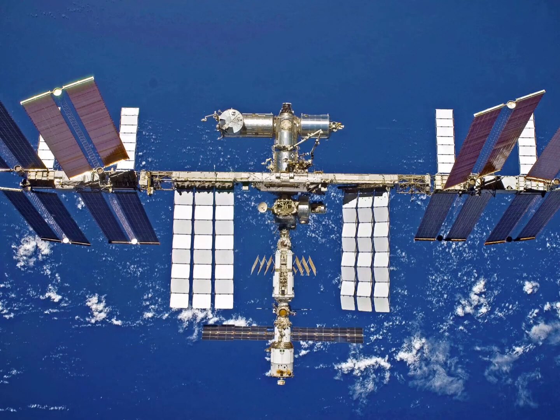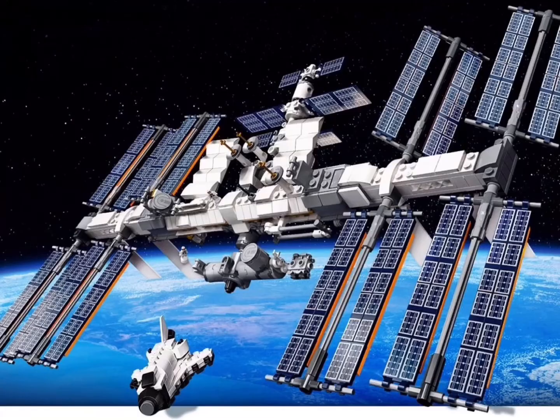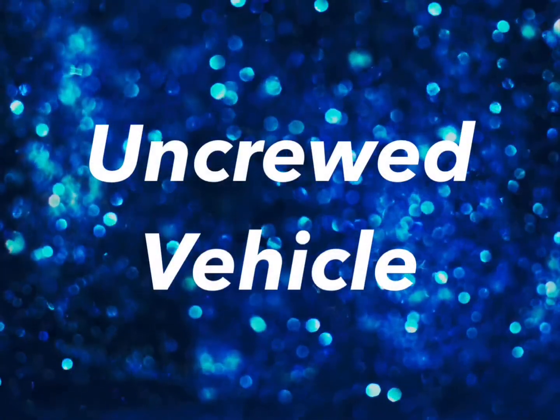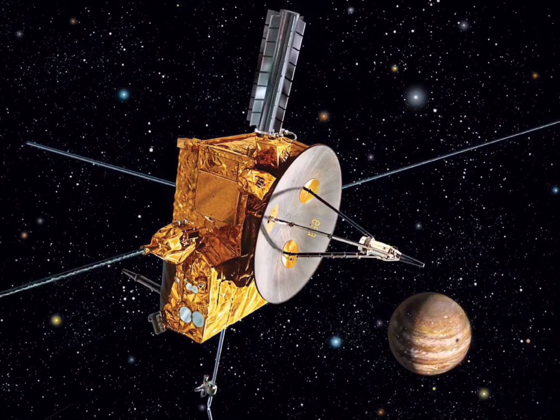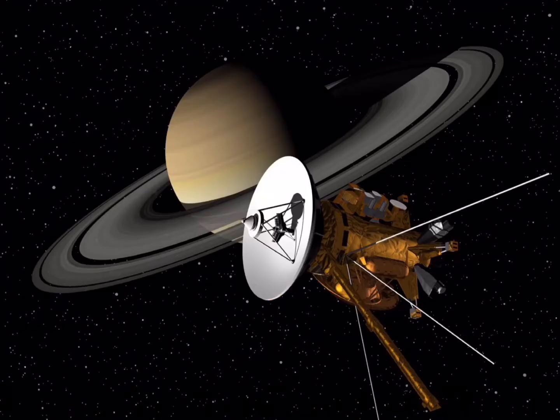A space station is a long-term crewed spacecraft on which scientific research can be carried out. Currently, the International Space Station, or ISS, is the only space station in Earth's orbit. A space probe is an uncrewed vehicle that carries scientific instruments to distant objects in space. Space probes collect data using their instruments and then send the data back to Earth.